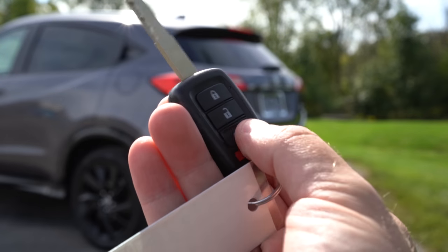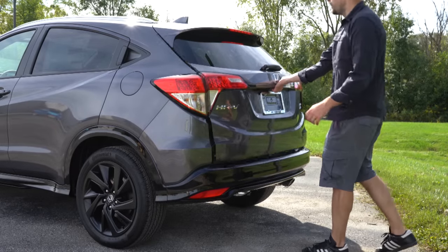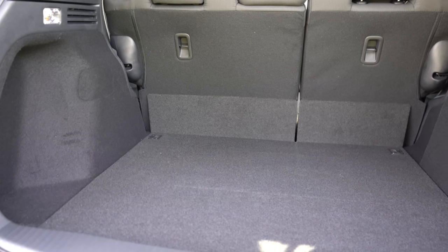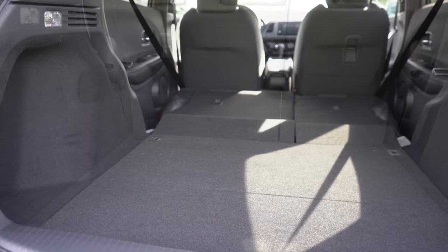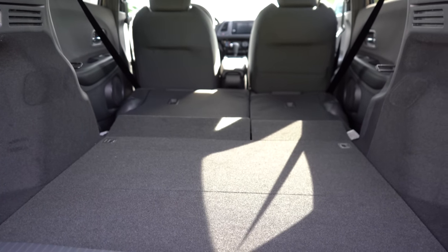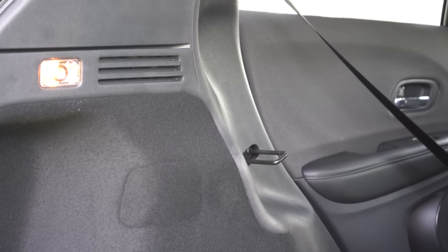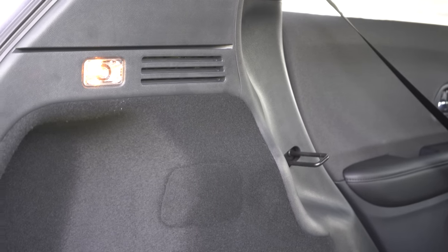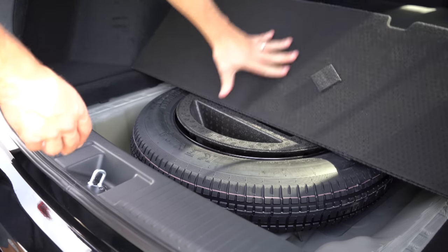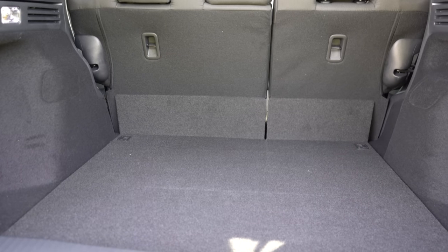Now since we're around the back of the HR-V: when it comes to opening that rear tailgate, it is a manual tailgate for every single trim level. Once opened up, cargo capacity comes in at 23.2 cubic feet. If that's not enough space, you can fold those rear seats down — it's a 60/40 split — bumping that up to 57.6 cubic feet. Within that cargo area you'll find tie-down anchors, cargo lighting, and underneath the cargo floor there is a spare tire — as opposed to fix-a-flat. There are no grocery bag hooks, but there is a 12-volt power outlet back there.